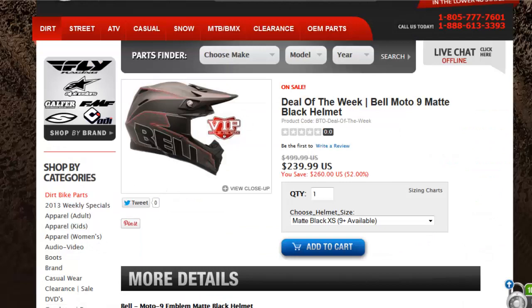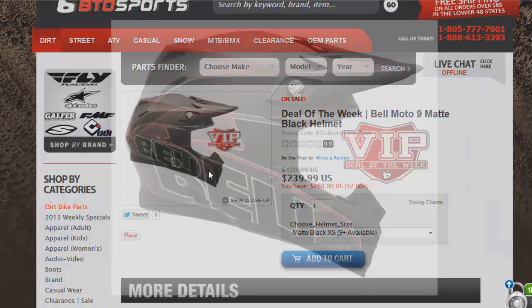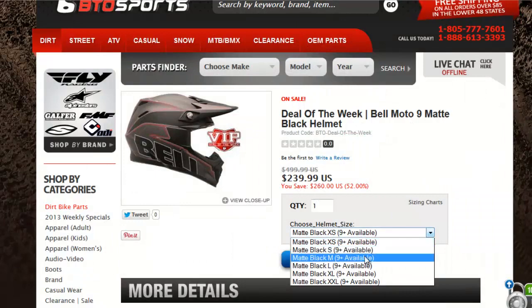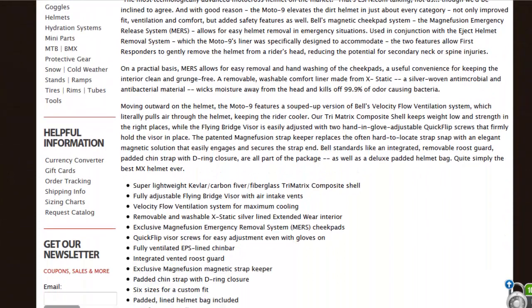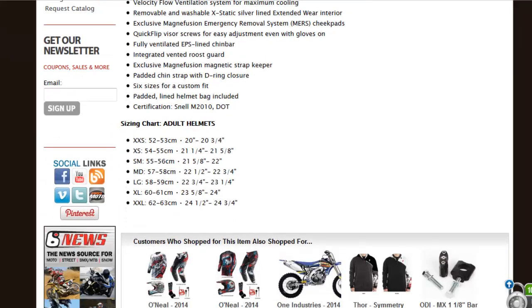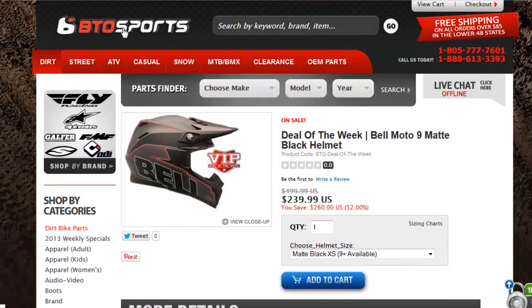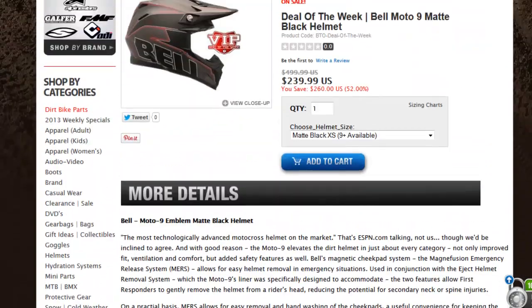The next deal is for people who live in the US, but BTO Sports also ships internationally. This deal is on the Belmoto 9 helmet — one of the top of the range helmets — in matte black, available in all sizes, for only £239.99, which is a massive saving. It's BTO Sports' deal of the week, so it's definitely worth looking at. It's going to be super comfortable and there's also a helmet bag included.